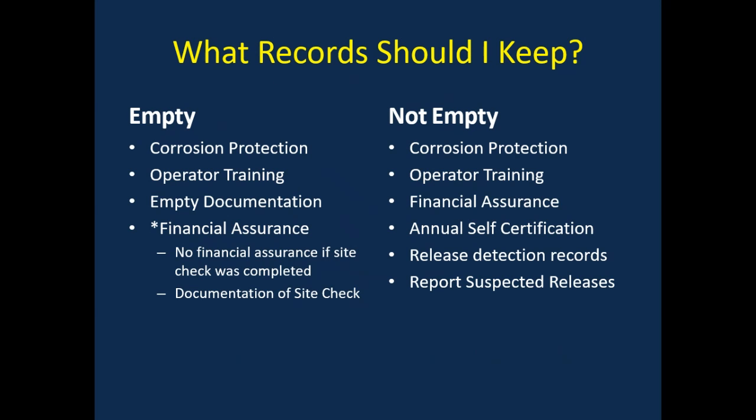To verify that your temporarily out of service facility is compliant, make sure you have the records that are applicable to your facility. If you have an empty underground storage tank, then you need records for tank and piping corrosion protection, operator training, empty documentation, and financial assurance. Remember that if you have an empty tank and proof of conducting a site check, you should submit that information to the TCEQ registration and reporting section for approval before removing your financial assurance.